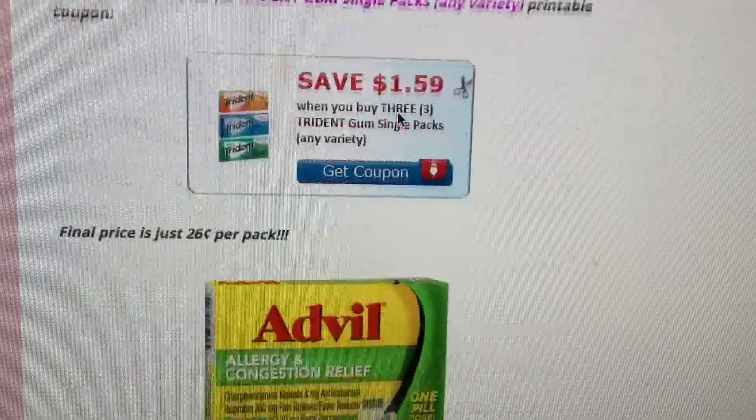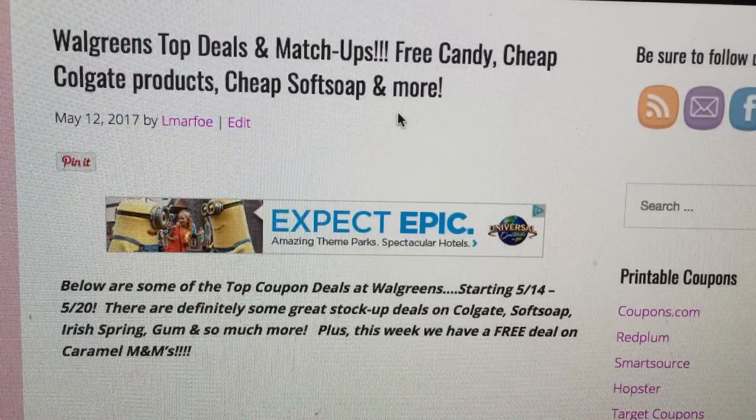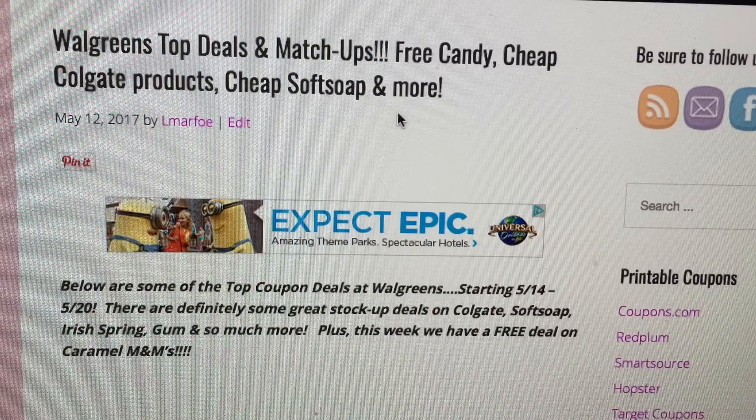Those are the top deals for Walgreens this week — be sure to check back on my channel as there will be more deals. Get your printable coupons now while you can, especially for gum, Puffs, and Irish Spring. I'll post any new deals as I see them. Have a wonderful and blessed day, happy weekend, and I'll talk to you all soon!